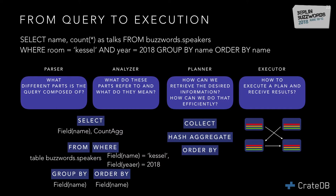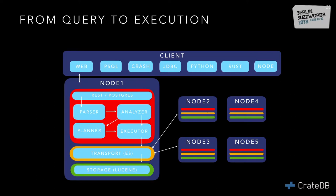Once we have this plan, the executor runs it. Looking at the bigger picture, each node has these components built in, and beneath the distributed query execution runtime we have the Elasticsearch transport layer and storage. Any node can accept a request, run through these phases, distribute the request across the cluster, and collect the results.